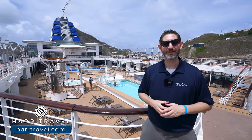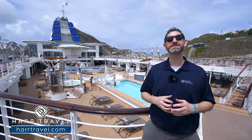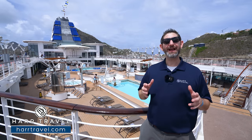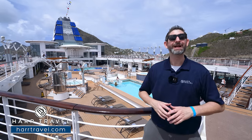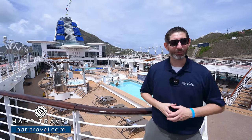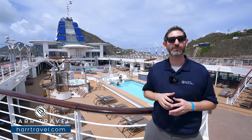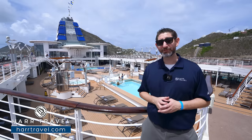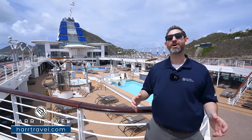Greetings everyone, this is Danny from HardTravel.com, your luxury cruise experts, and today I'm on board the stunning Celebrity Millennium. She had her Celebrity Revolution upgrades — they touched every single part of the ship and she looks to be in incredible shape. This is the very first cruise from a major US brand sailing from North America in the last nearly year and a half, and we can't wait to show you what it's all about.